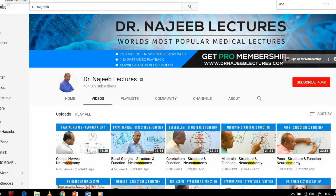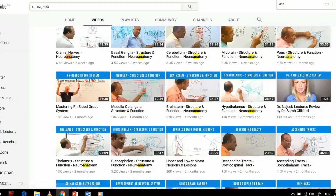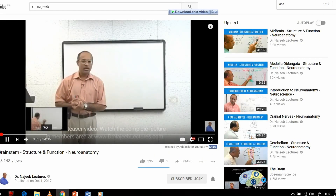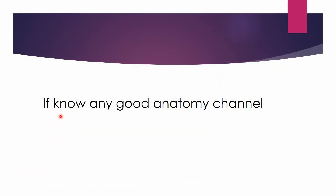The fourth and last channel I recommend is Dr. Najeeb's lecture series — a very, very good channel. If you can find a topic there and watch it, you don't really need to read from your textbook anymore. After watching, just review the Netter's flashcards and you'll be fine. He explains with a marker and his explanations are very elaborate and extensive — he draws everything himself. I highly recommend subscribing and watching his videos.